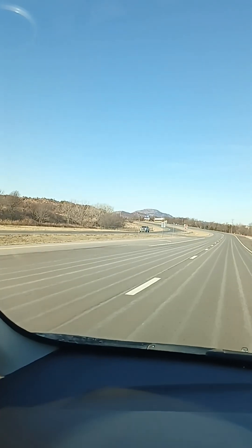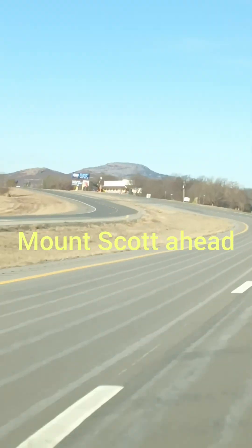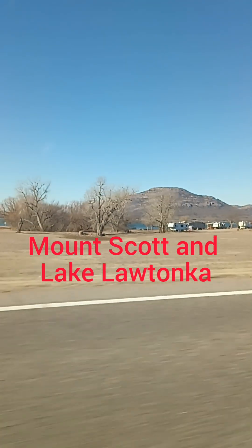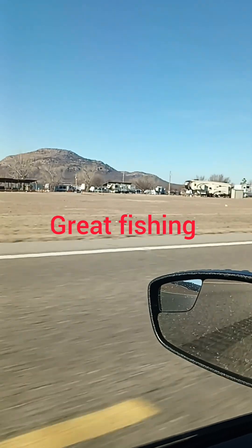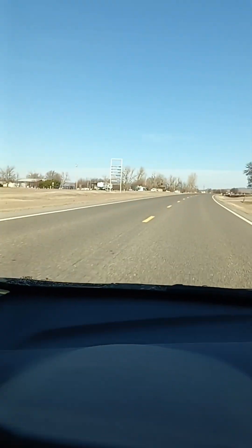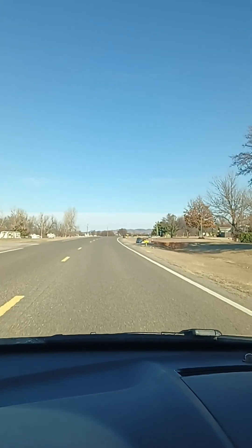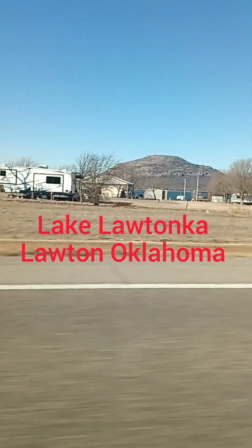You guys know I'm good at giving you a good view of the mountains. So that's Mount Scott right there. That's Lake La Tonka for everybody — Lawton, Oklahoma, Lake La Tonka.